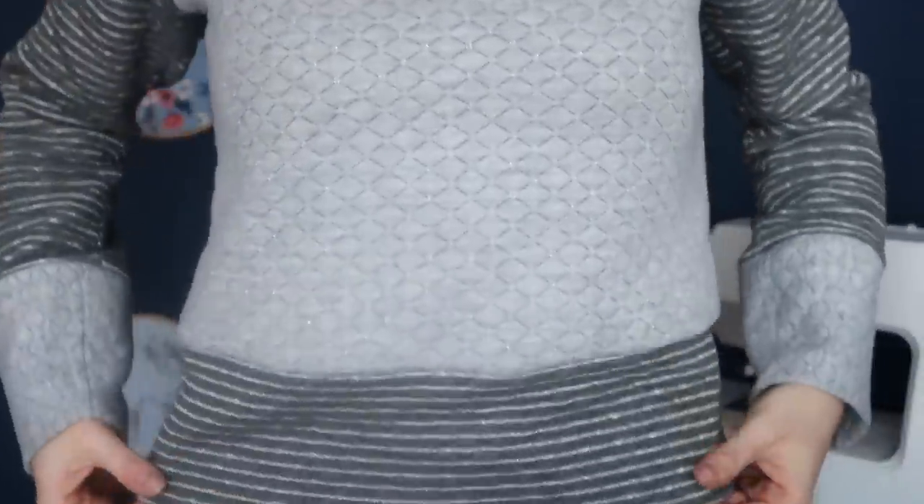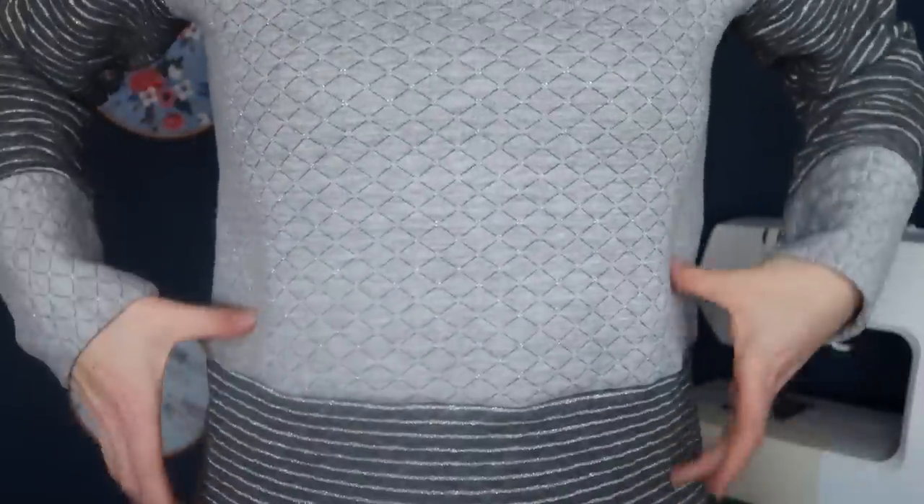Let's start straight off with what I'm wearing. I'm sure you guys can all recognize it — this is the Sew House 7 Toaster Sweater, I think it's version 2. I don't know why she named them both 'Toaster' — they're totally different jumpers and should have had different names. Anyway, version 2 with the big neck, raglan sleeves, huge cuffs, slightly cropped with a big waistband.